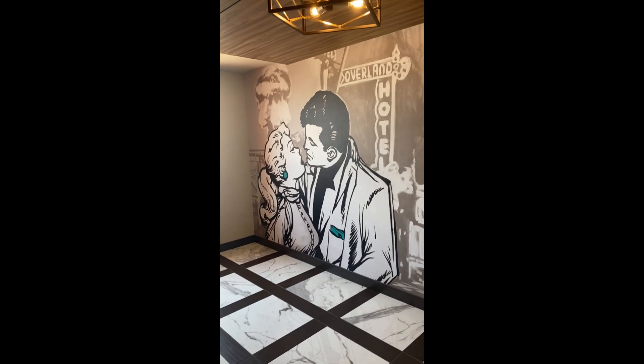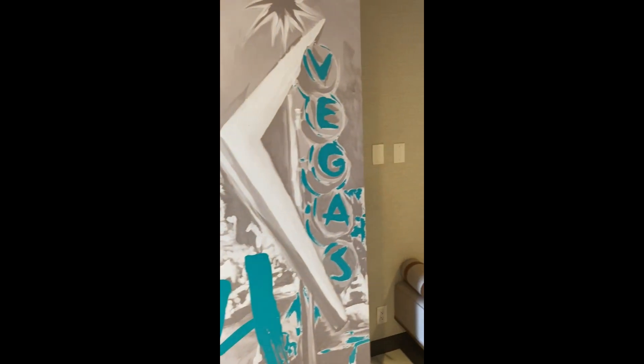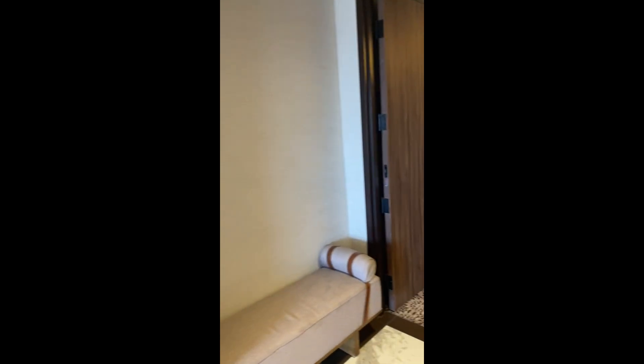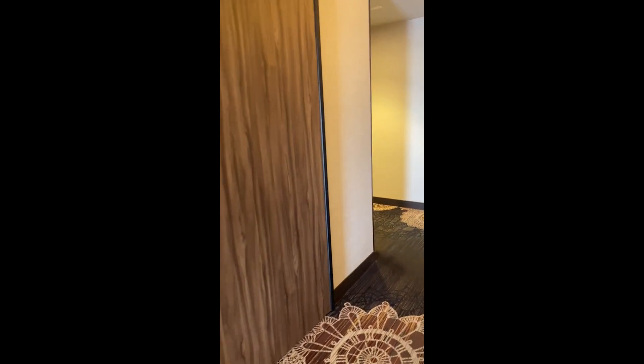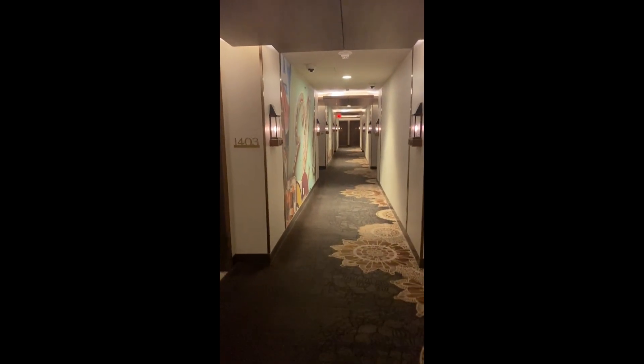Just getting off the elevator — oh, this is so cool. There's artwork on the wall right when you get off, and I love that '14' marking for the 14th floor. We're heading down the hallway — the carpet looks clean, the walls are clean, and there are neat lights outside of each room.